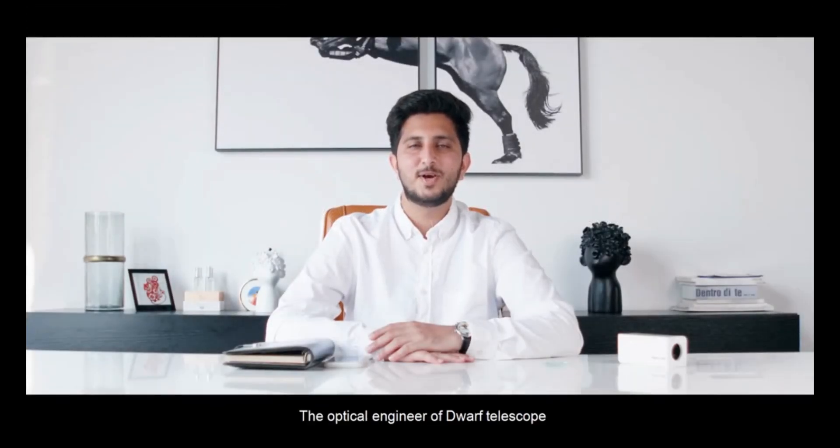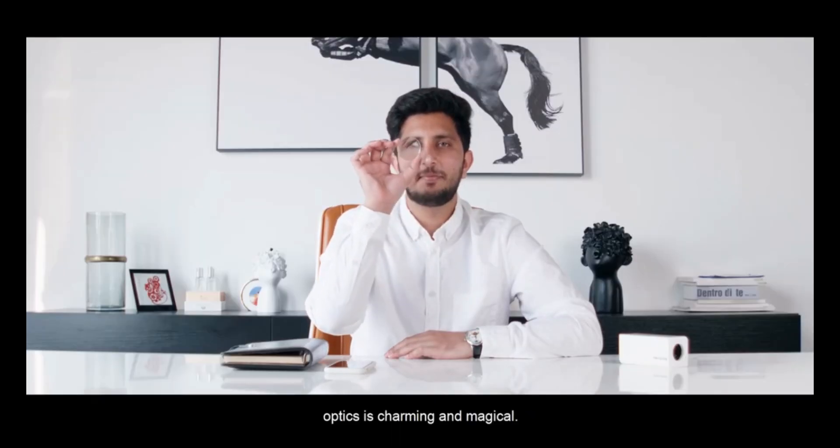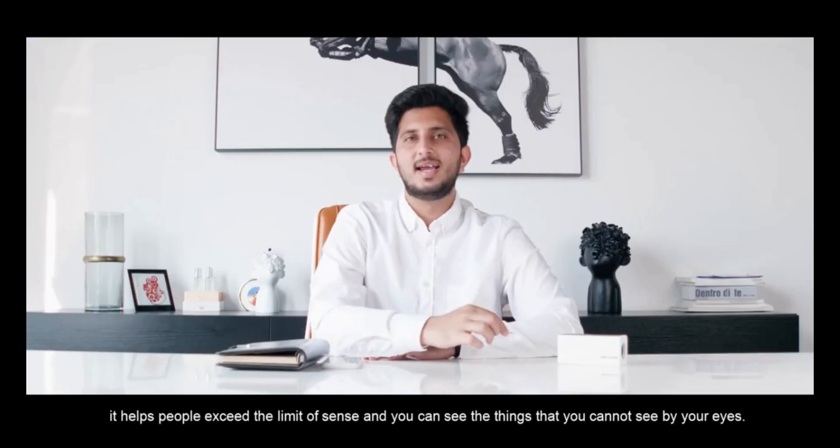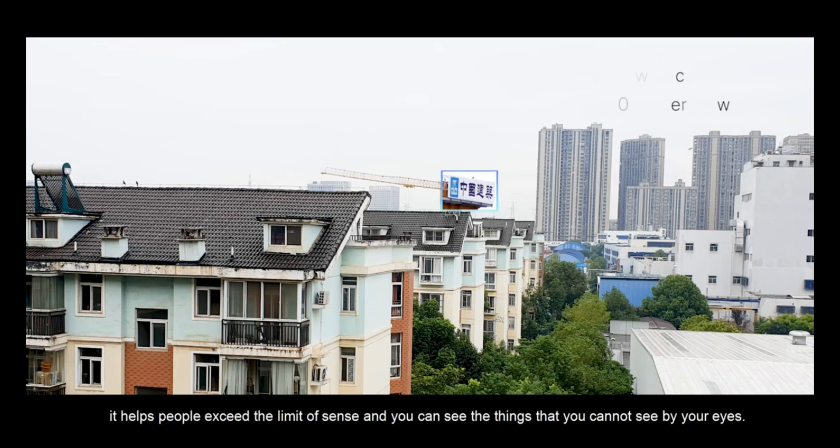Hi, I'm Adam, the optical engineer of Dwarf Telescope. Optics is charming and magical from near to far. It helps people exceed the limit of sense, and you can see the things that cannot see by your eyes.